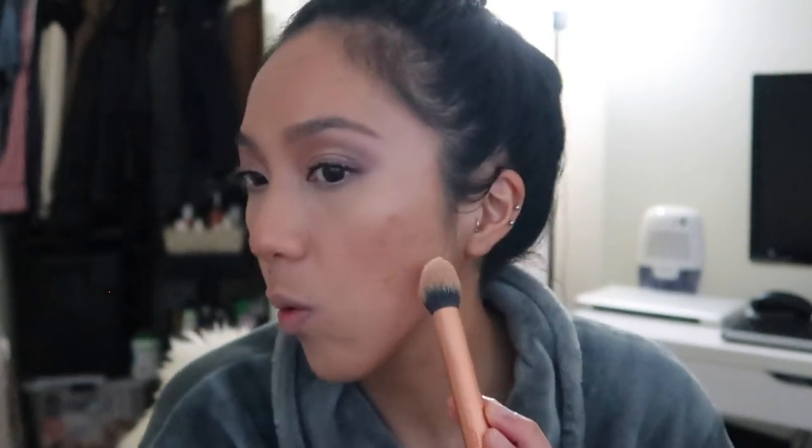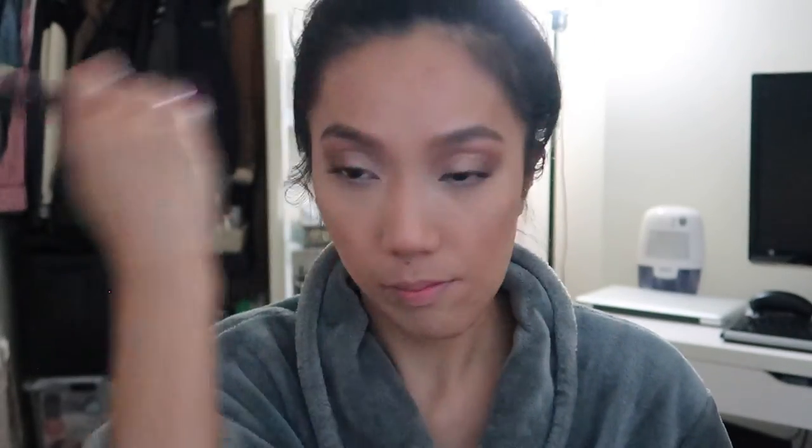For powder I like to use the Ben Nai Banana Powder — this thing won't finish, I still have it and it's still going strong. I like to put a little bit of powder on the side to brighten the area and the center of my face, and then I grab a big powder brush to set the face. To bronze I'm going to use the Anastasia powder bronzer in Saddle, and to contour I'll use the Kat Von D Shade and Light — I'm still using this.